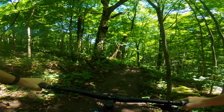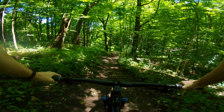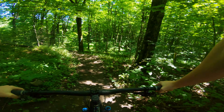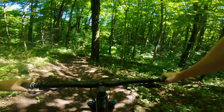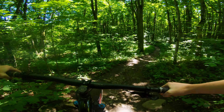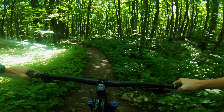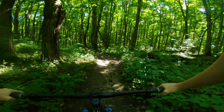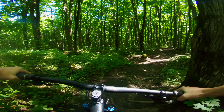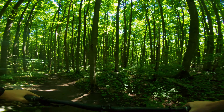Over here is a staple of the Three Stages trail system — it's the 540 DH. It's a double black but we don't know what makes it a double black, so we're gonna go slowly down it with very loud brakes and not do anything stupid.